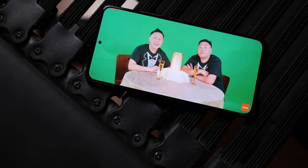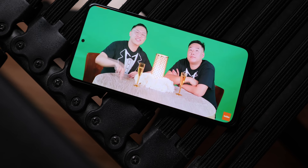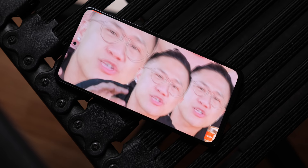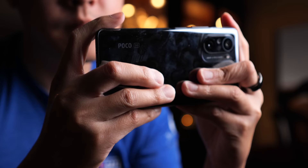Now don't get me wrong, this Full HD AMOLED panel is pretty great and I'm going to get more into it later in the performance section. But some of you out there who really want to have the latest and greatest specifications will not be looking towards the Poco F3 for that. And then you have other things that are not here like the headphone jack and the micro SD card slot.